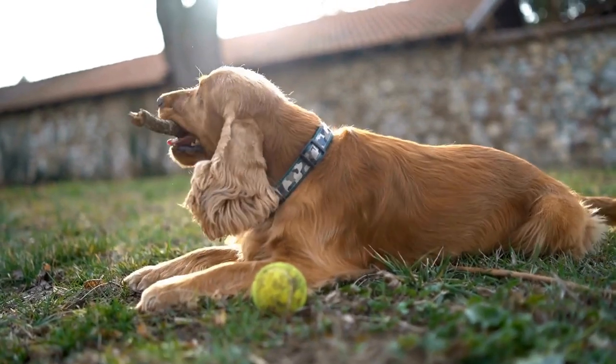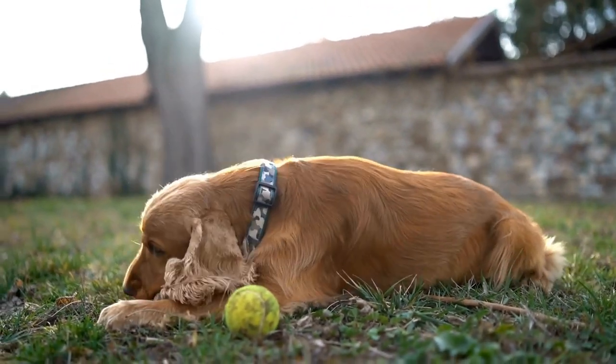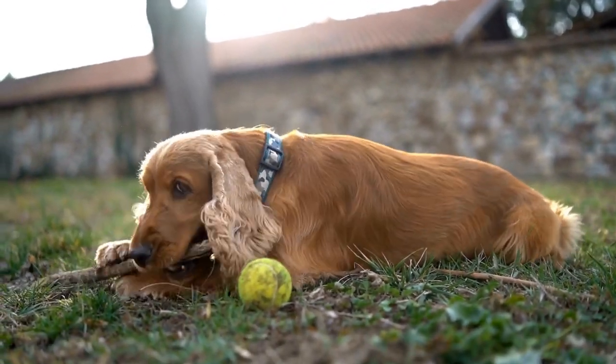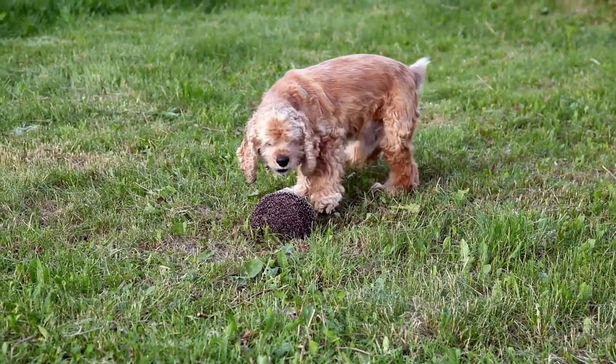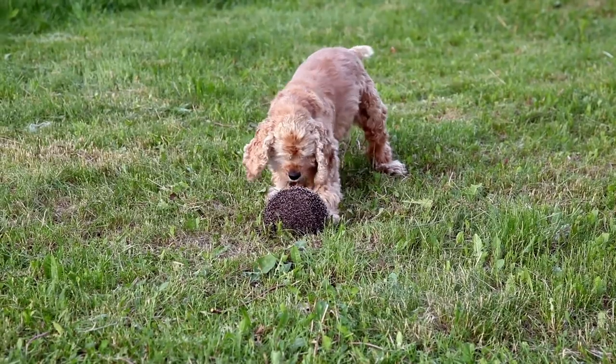Use a towel to remove as much water as possible, and then follow up with a hairdryer on a low setting. Make sure the dryer is not too close to the dog's skin or too hot, as this can cause discomfort.